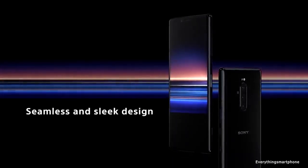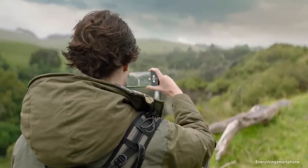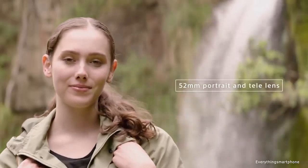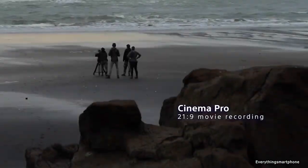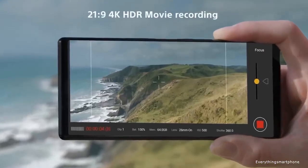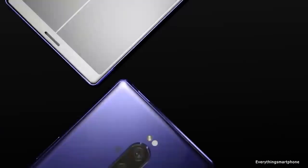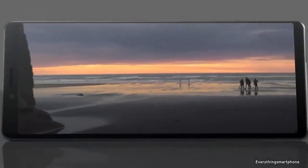The phone supports memory expansion up to 1 terabyte via microSD card. For the main camera, it has a triple camera setup: a 12-megapixel main shooter with f/1.6 aperture, a 12-megapixel telephoto lens with f/2.4 aperture, and a 12-megapixel ultrawide lens with f/2.4 aperture. On the front there is an 8-megapixel selfie camera with f/2.0 aperture. The Sony Xperia 1 runs Android 9 Pie, has a 3330 mAh battery with 18-watt fast charging, and comes in black, gray, purple, and white, weighing about 178 grams.